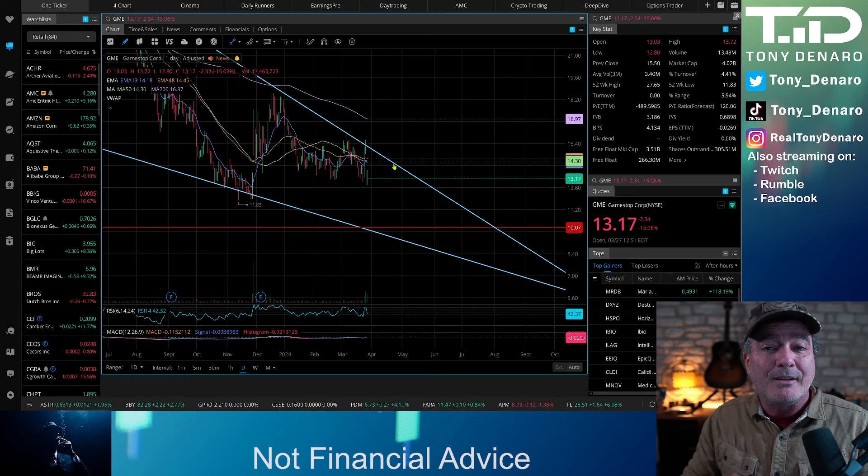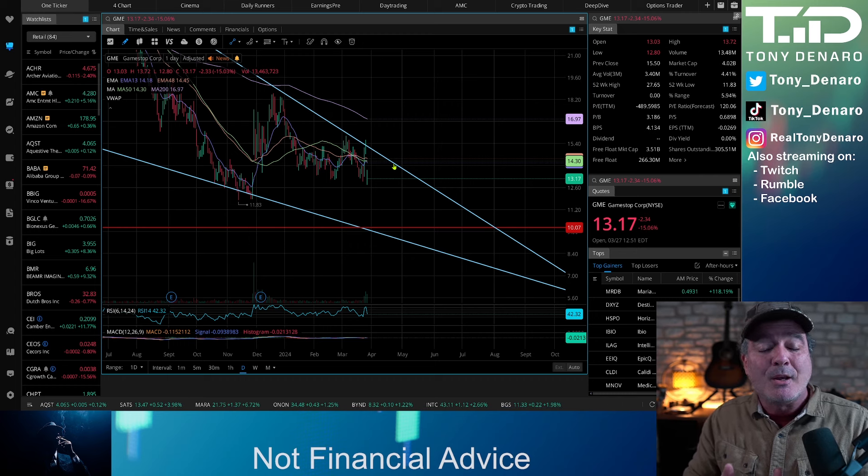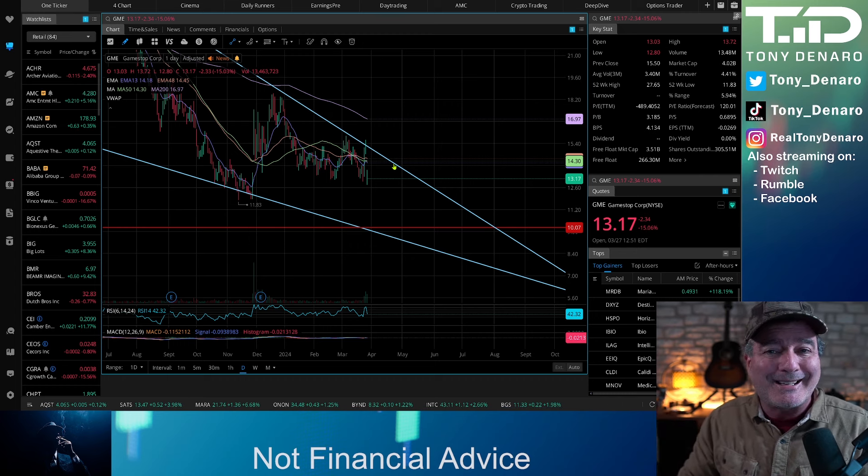The second option would be to just wait a couple of days and make sure it is a confirmed breakout, or wait and see if it drops back into the wedge.